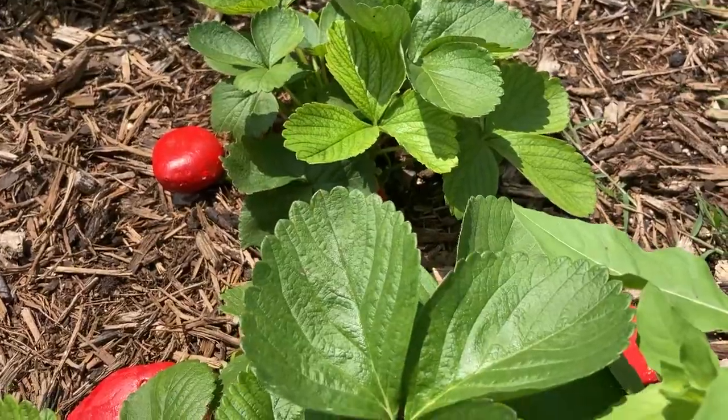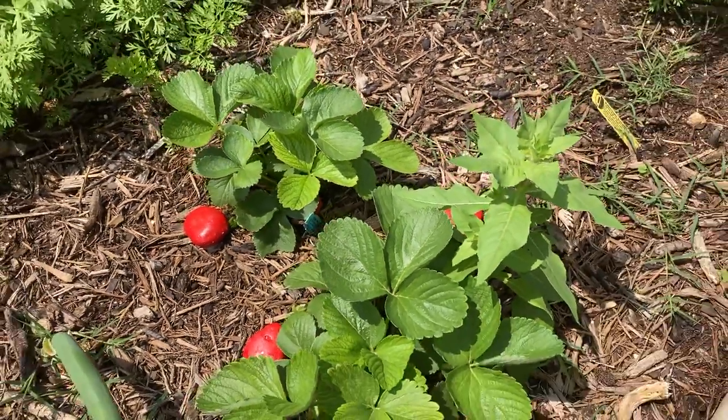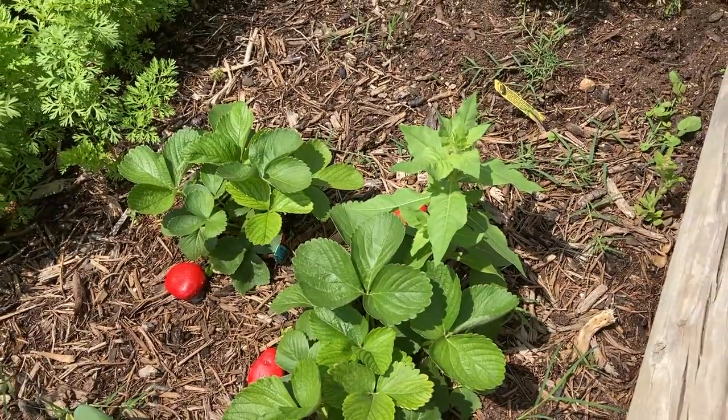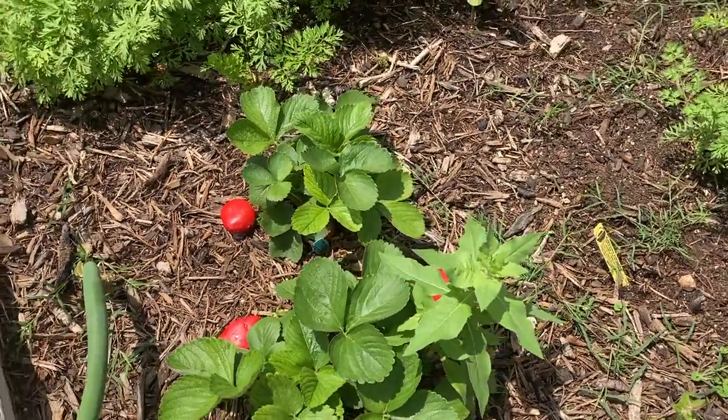I think you guys can see there's a ripe one there. We'll see if this works — if it does, that'll be great; if it doesn't, we learn from this experiment.